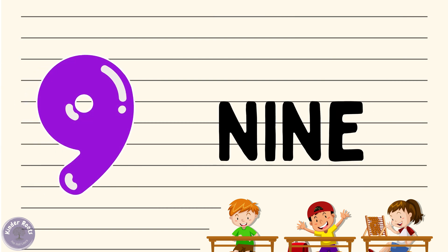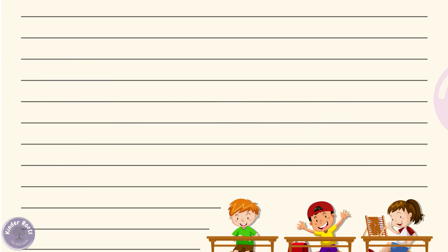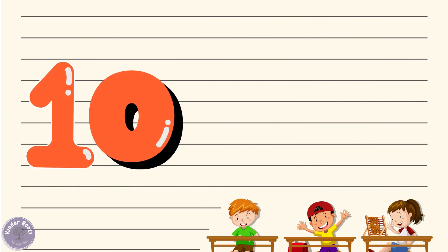Now let's move on to number nine. Can you say nine with me? Nine! Wonderful. Let's spell it out: N-I-N-E, nine. Great job! Now let's see what we have nine of — how about nine ducks? Can you say nine ducks with me? Nine ducks!